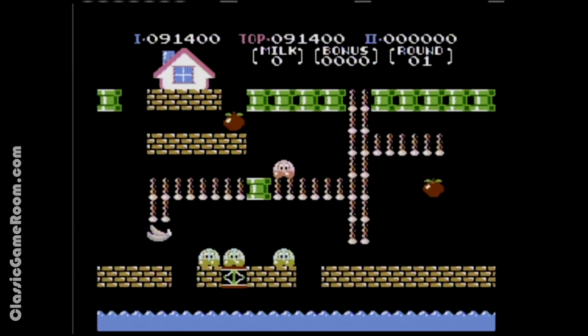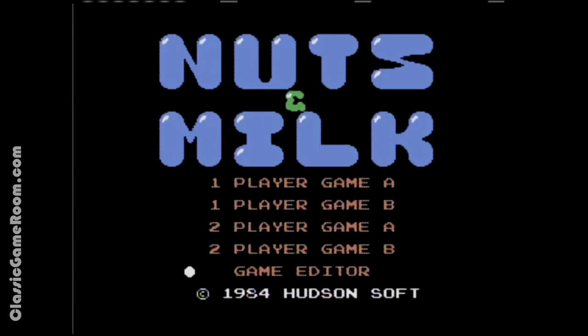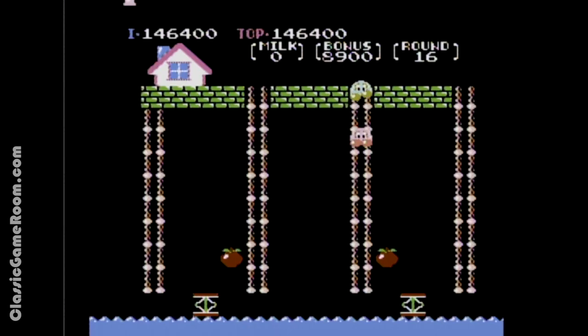But wait, there's more. It's also got a level editor — you can go in there and make your own levels. What a great game. Nuts and Milk: not just a tasty snack anymore. Although personally, I just prefer Chex Mix.